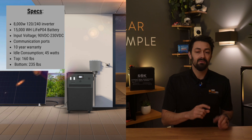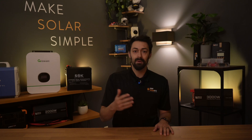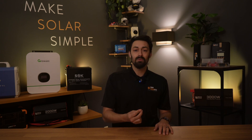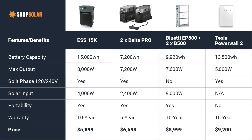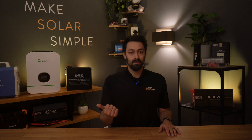It has 15 kilowatt hours of LFP battery, so you can power your house for an entire night without worrying about needing to recharge. This unit has more capacity than four AC300s or four Delta Pros. It has 15% more power than a Tesla Powerwall, but at 50% of the cost. You can plug your EV charger directly into this unit and charge up your car.